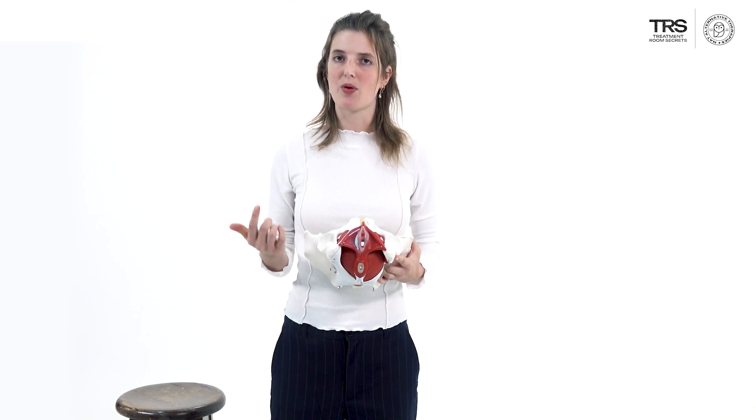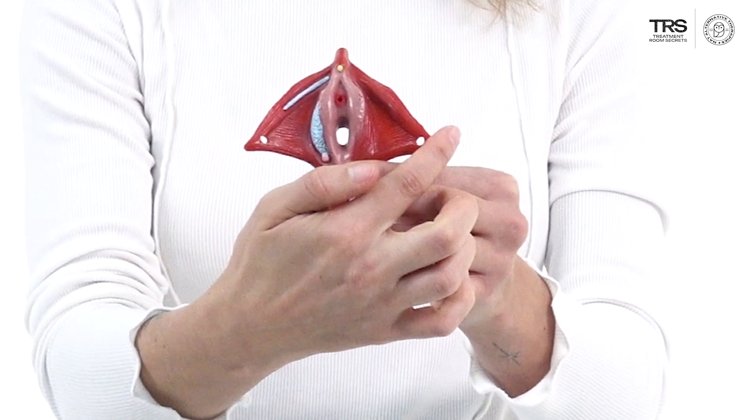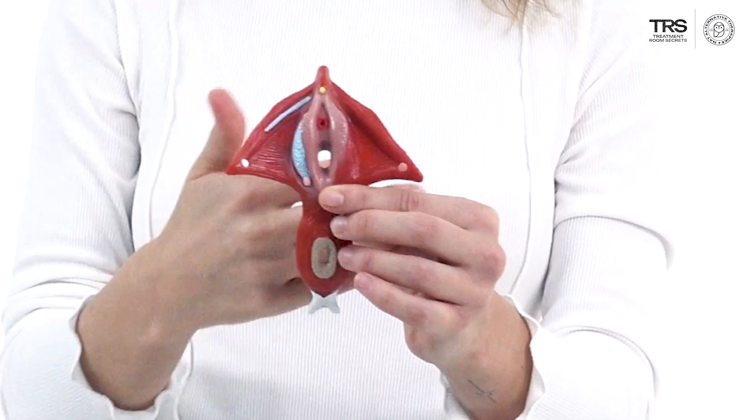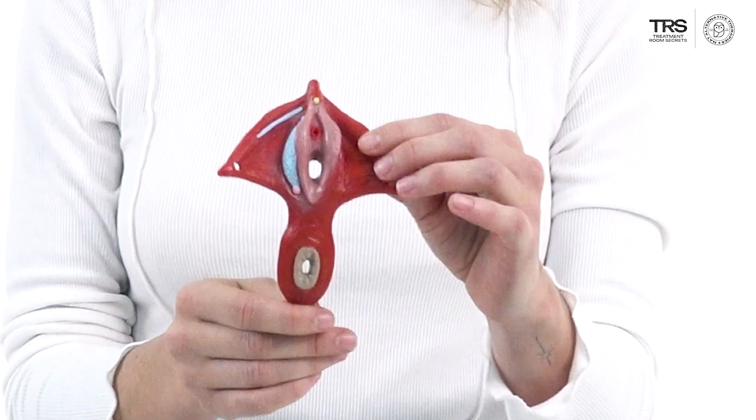Looking at the pelvic floor from this angle, we're going to point out some general aspects of it. It goes from the pubic bone to the tailbone and between the sitting bones. Taking off the superficial layer, you can see that a lot of it is a cross shape — going from the pubic bone to the tailbone and from sitting bone to sitting bone. This is just the superficial layer; there are deeper layers covering more of the surface.